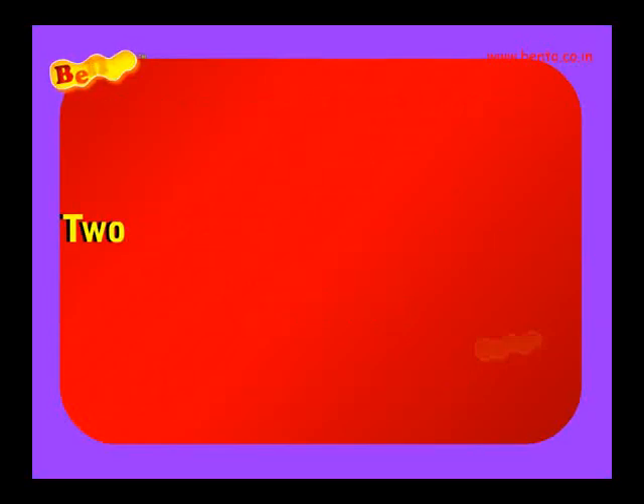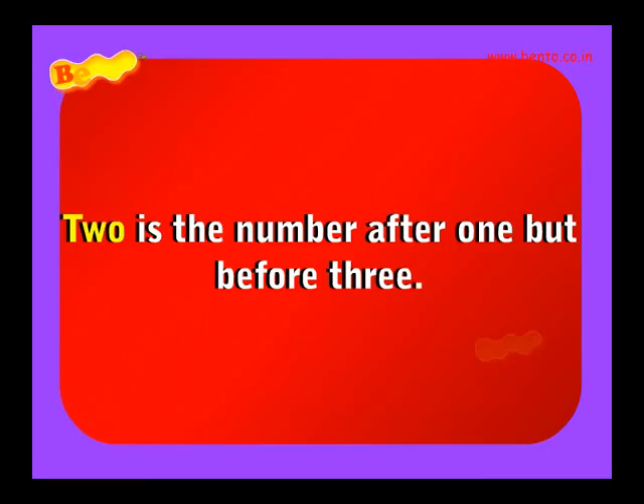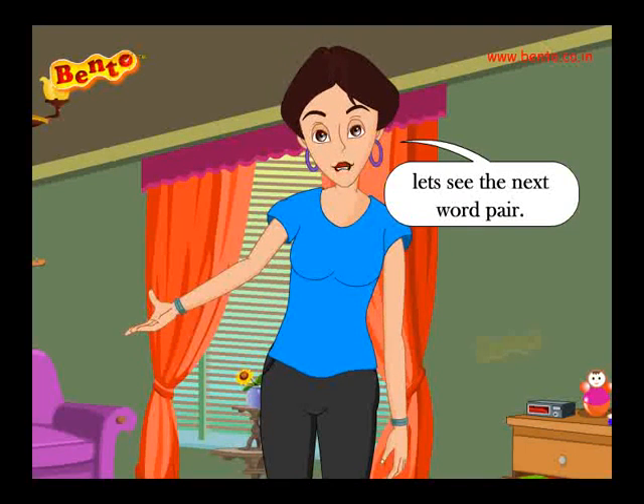Two is the number after one but before three. Example: Two of us are learning English grammar from you. Yeah, you too. Now let's see the next word pair.